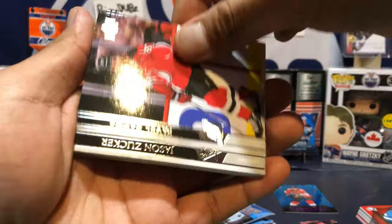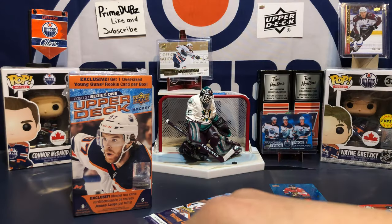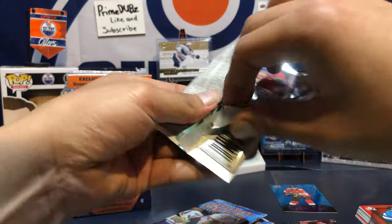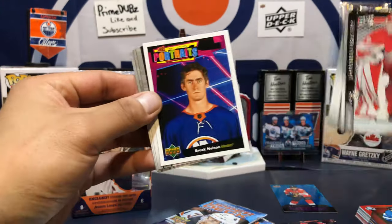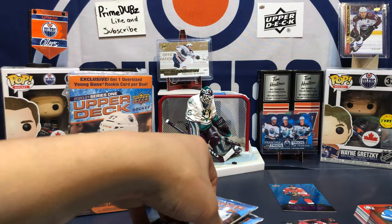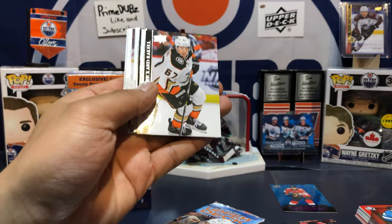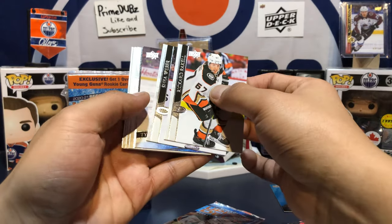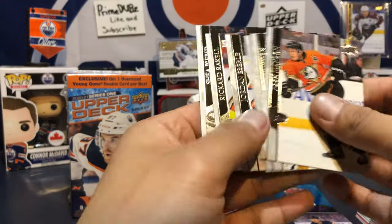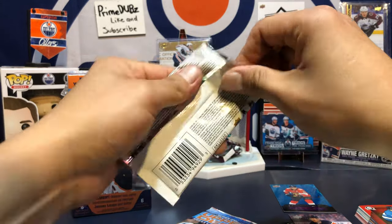We got a jersey! Let's see — Jeff Carter jersey. I don't collect Kings, but there you go, Jeff Carter jersey. Brock Nelson portrait — I don't know about these portraits this year, they look funny, kind of a weird 90s look. Young Guns of Tyler Benson — let's go, got an Oiler here! Love my Oilers, no matter who — unless you're being traded. Just kidding.